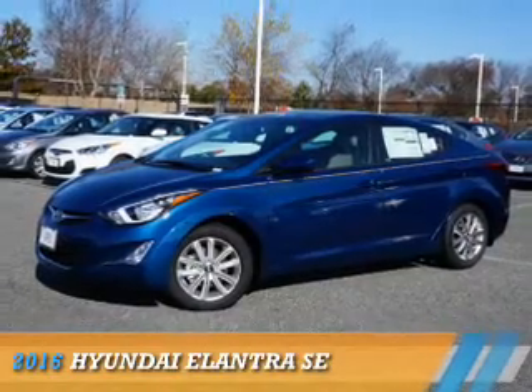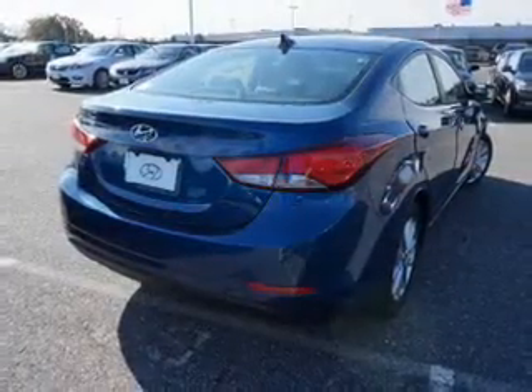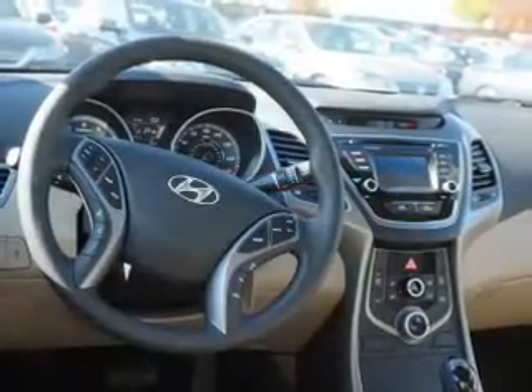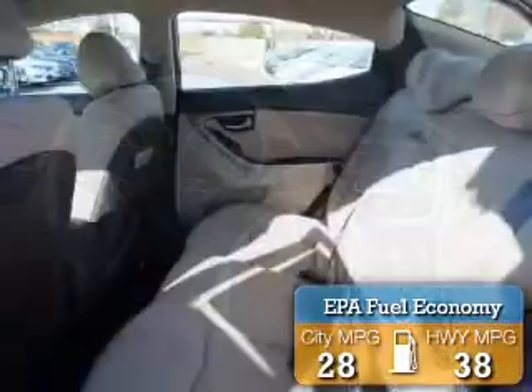Presenting the 2016 Hyundai Elantra. It's powered by front wheel drive, a 1.8 liter 4 cylinder engine, and an automatic transmission. Great fuel efficiency saves you money by requiring fewer trips to the gas station.